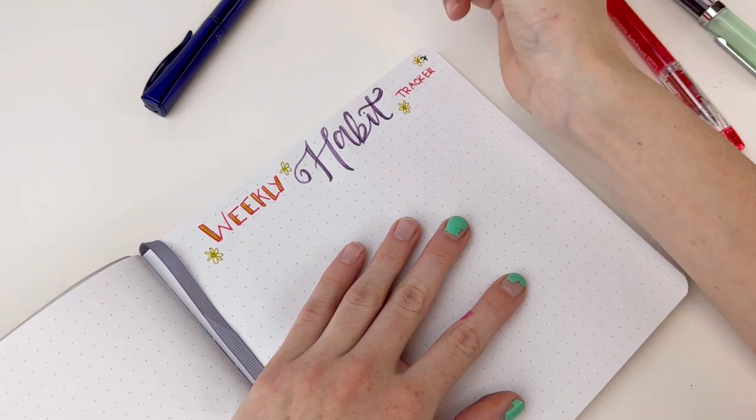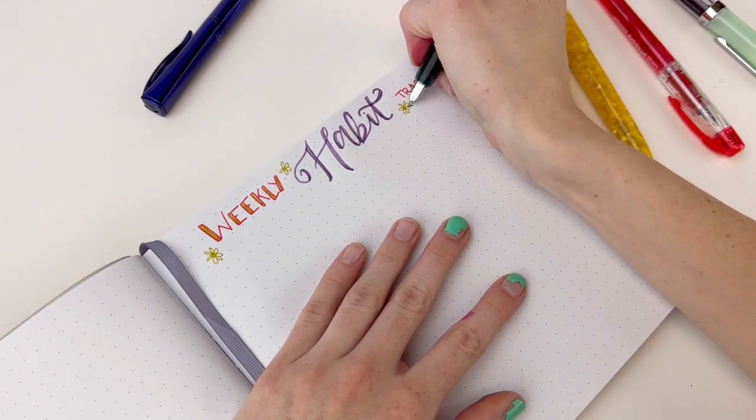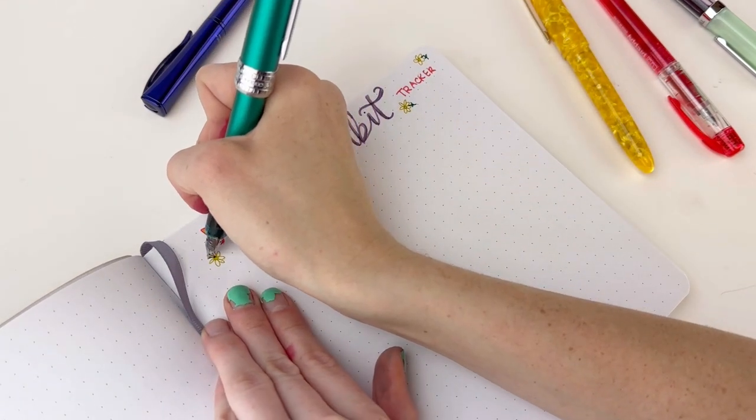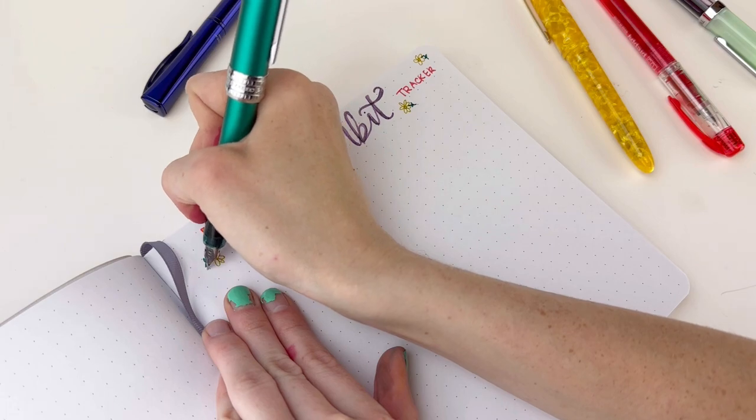Remember, your bullet journal is a reflection of your unique style and personality. Experiment with different fountain pens, ballpoint pens, and rollerball pens to find the best pens for journaling according to your needs and preferences.